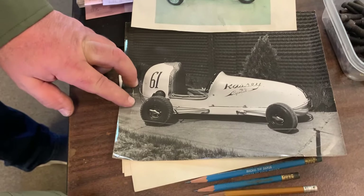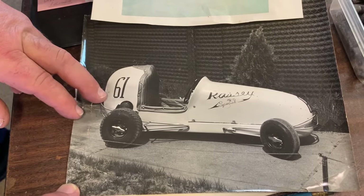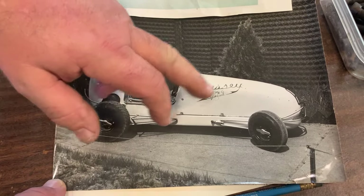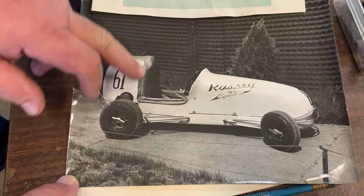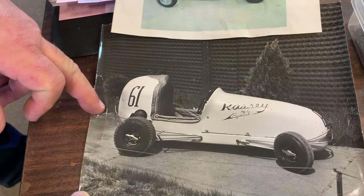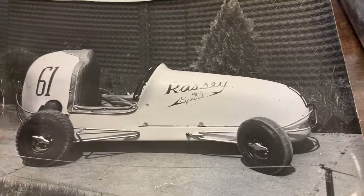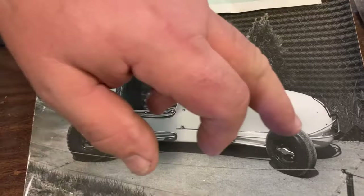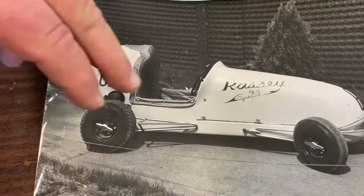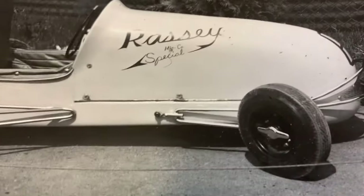We do have an example of the very first Razzie quarter midget, around 1952 — the Razzie Special. You can see the cowling is much taller in the back. They made it a little more streamlined and longer, but they still had the knockoff wheels. This was before they made the tire machine, because this one still has the knobbies on it.